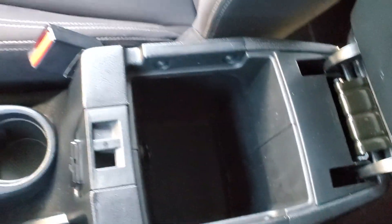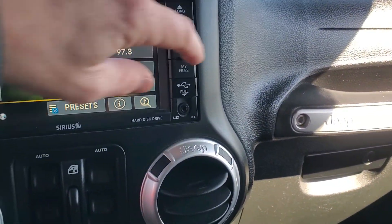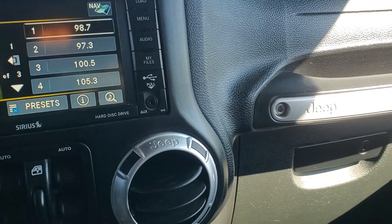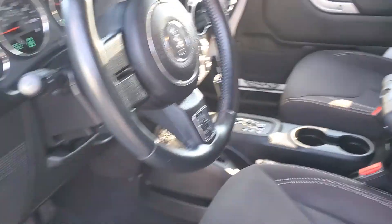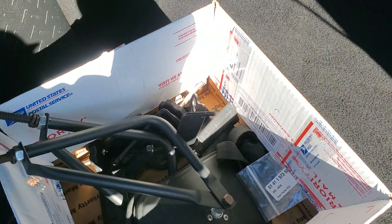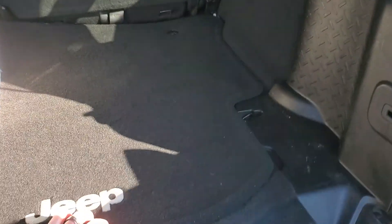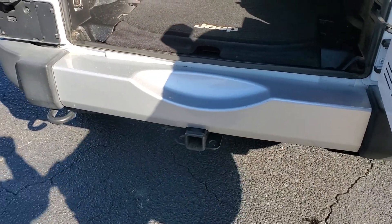You have your console here with a power outlet, auxiliary cord, and USB. Nice comfortable space in the back seat. Here are the mirrors for if you decide to pull the doors off. The seats can fold down if you ever need that kind of cargo space. It also has the tow package on it.